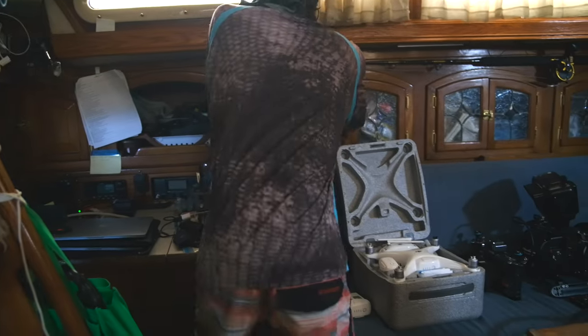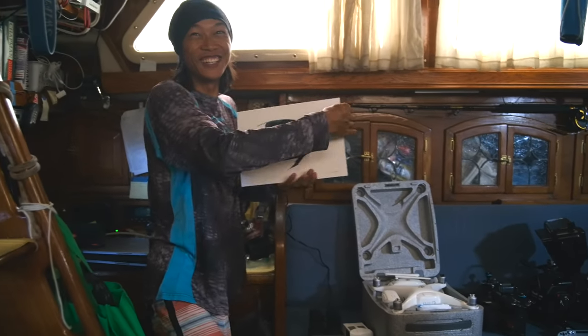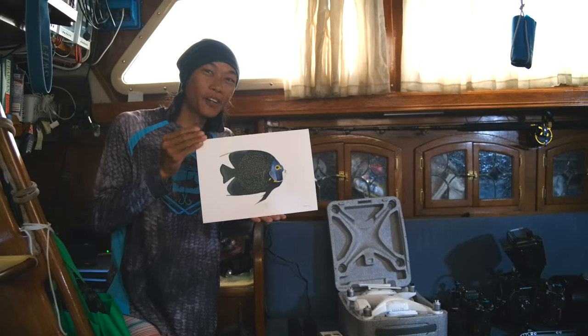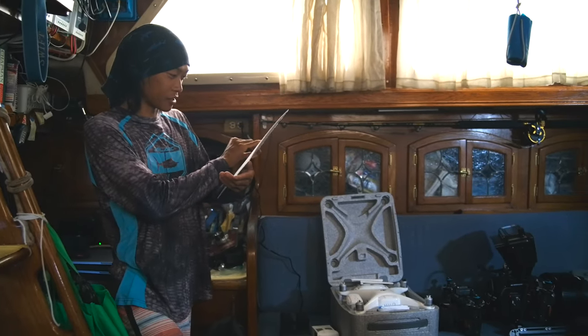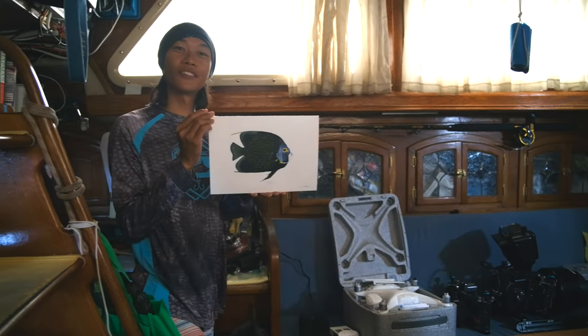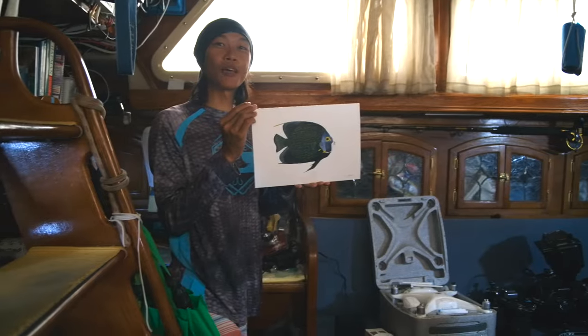We also have this wonderful exquisite painting — actually it's a watercolour drawing — by the one and only Clemency White. It's beautiful. Thank you Clemency, you got me it.